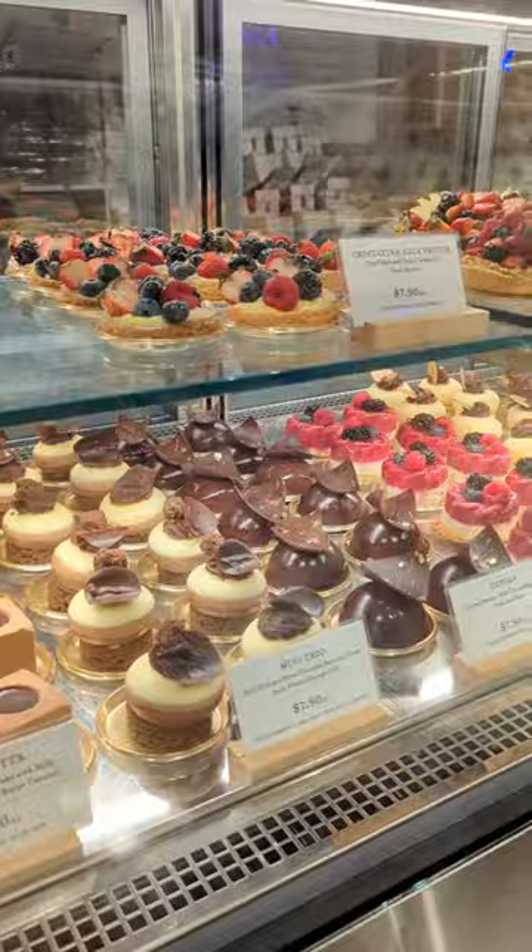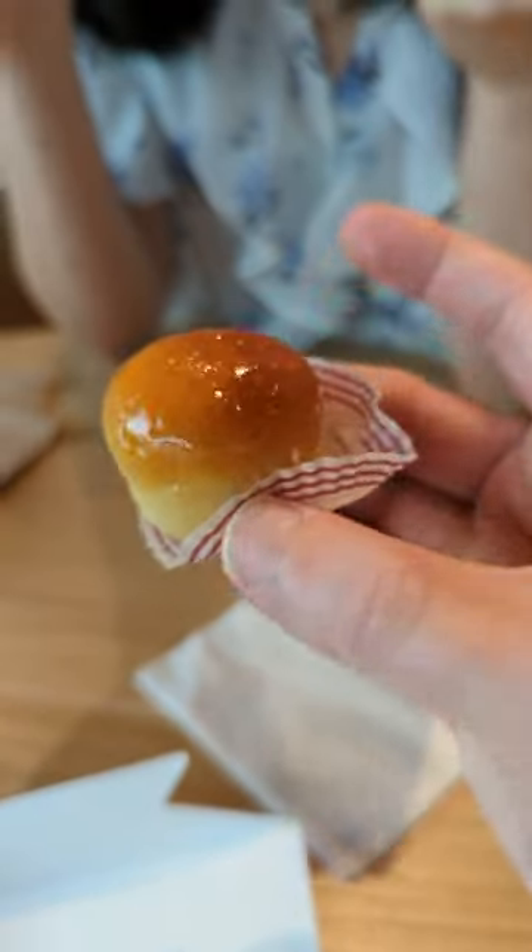First, the pastaceria. These tiny bites — pastacini — the rum baba and the mini chantilly is my favorite.